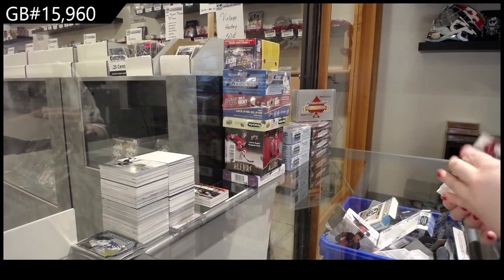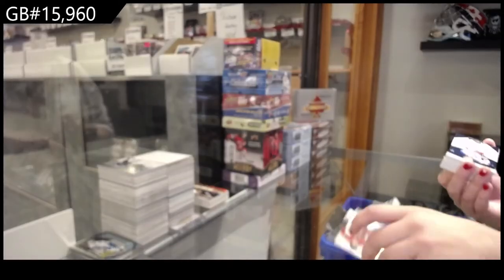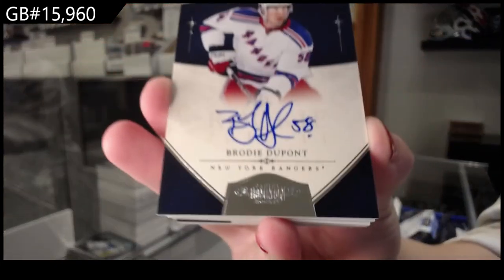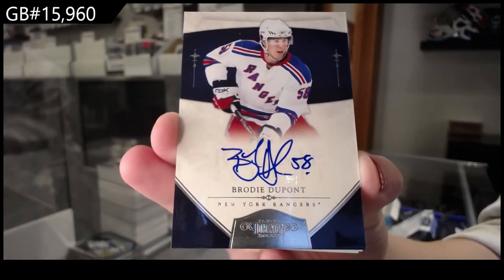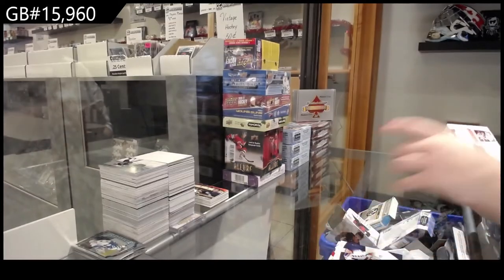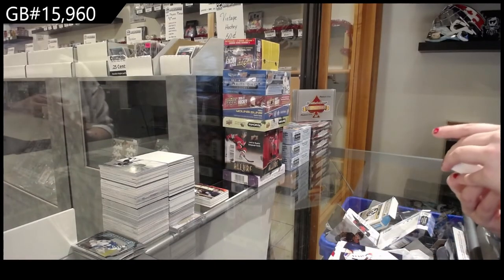We've got a gold base numbered 199 for Minnesota, Cal Clutterbuck. We've got a rookie auto for the New York Rangers, Brody DuPont. We've got a patch auto numbered 299, rookie for Detroit of Corey Emerton.